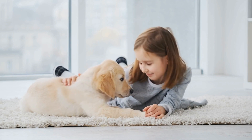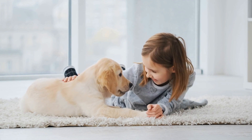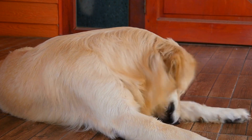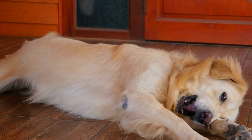Before we dive into the tricks, it is essential to understand that training dogs requires time, patience, and consistency. You should always use positive reinforcement techniques such as treats, praise, and affection to reward your dog for their successful attempts at learning new tricks.